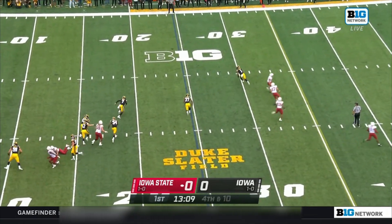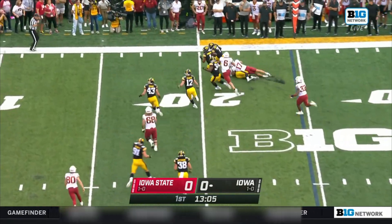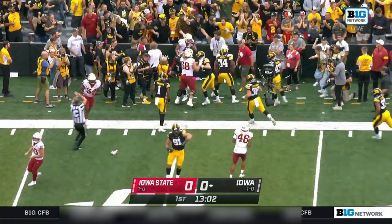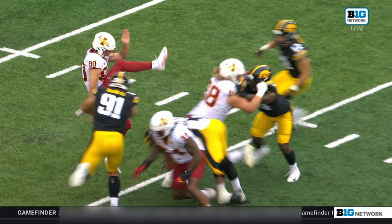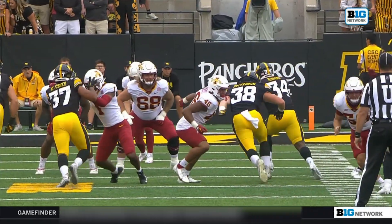And it's blocked! It's scooped up at the 22, and Iowa will have it in the red zone. Getting hands in the air — Lucas Van Ness, a redshirt sophomore, was able to get in there.